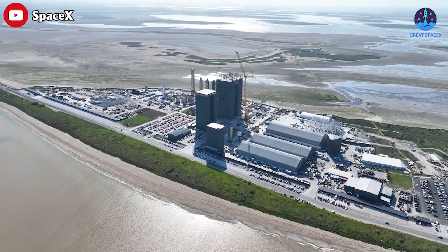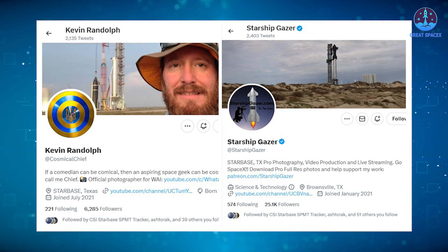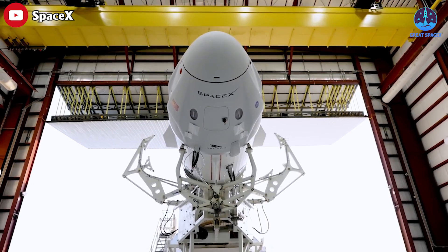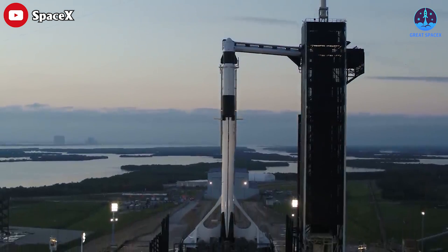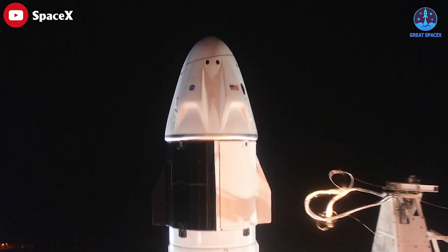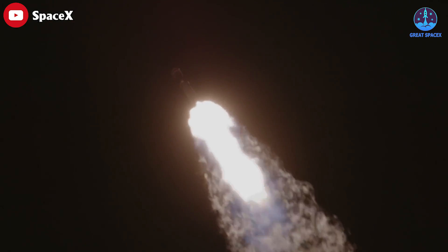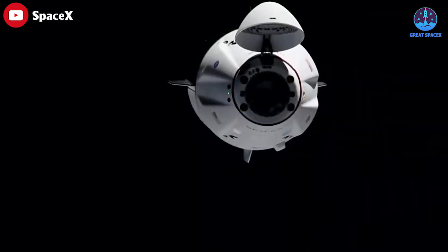Those are all the remarkable activities going on at Starbase in the past few days. Huge thanks to Kevin Randolph and Starship Gazer for sharing these great photos with us. Now, the next significant development in space exploration involves Russian astronauts embarking on SpaceX's Crew-7 and Crew-8 missions. NASA plans to fly at least two more Russian cosmonauts to the International Space Station aboard SpaceX's spacecraft. The agency is in talks to add a Russian cosmonaut to both Crew-7 and Crew-8, which are the next two missions to the ISS, a report from Space News suggested.